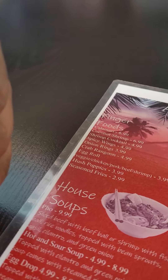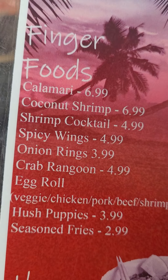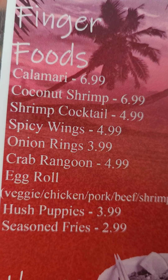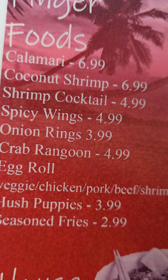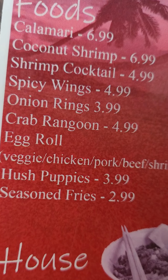Here we are back at the Asian Cajun and today's meal is oh so good. We have finger food: calamari, coconut shrimp, shrimp cocktail, crab ragoon — them are the bomb right there. Egg rolls — he's got excellent egg rolls. Seasoned fries.